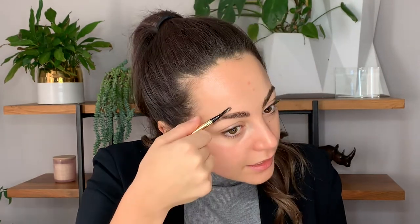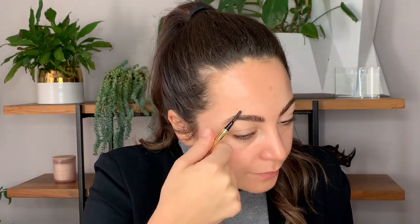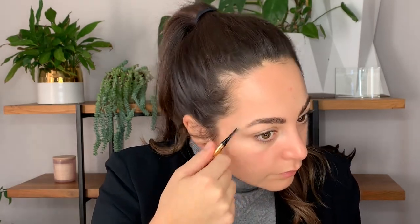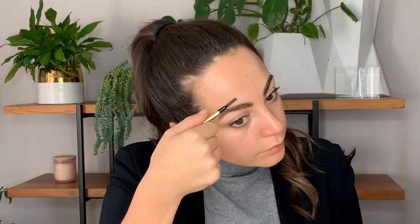Especially because you have that wax in your brow - if you press too hard, sometimes it'll attach to the wax or move the hairs out of the way. So softer and slow strokes are much better than harder. You can see there's a little area that's a little bit sparse, so I'm working the side to go up with the flow of the hair. If I want to create a fine line, I just go across.